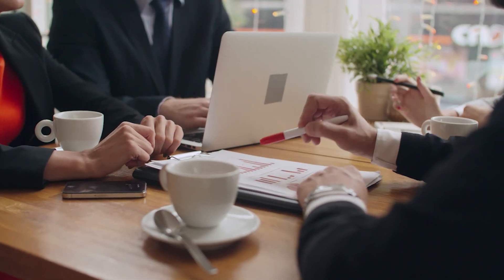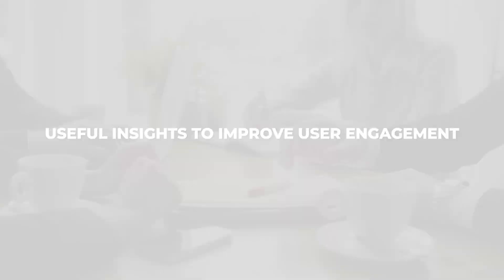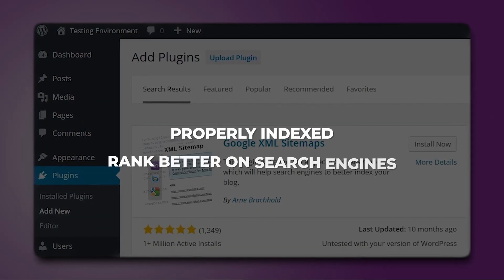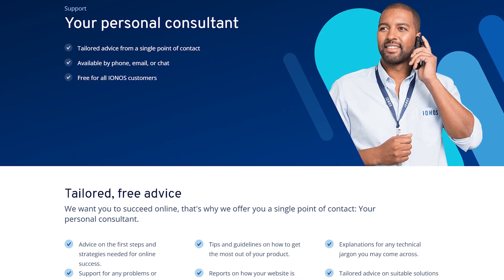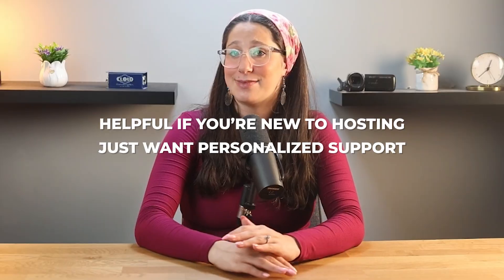For those who want to track their website's performance, IONOS includes site analytics, which helps you keep an eye on how your website is doing and gives you useful insights to improve user engagement. Additionally, with Google sitemaps, your website will be properly indexed, helping it rank better on search engines. One feature that really sets IONOS apart is the personal consultant they assign to every customer — it's not something you see with most hosting providers, and it's incredibly helpful if you're new to hosting or just want personalized support.